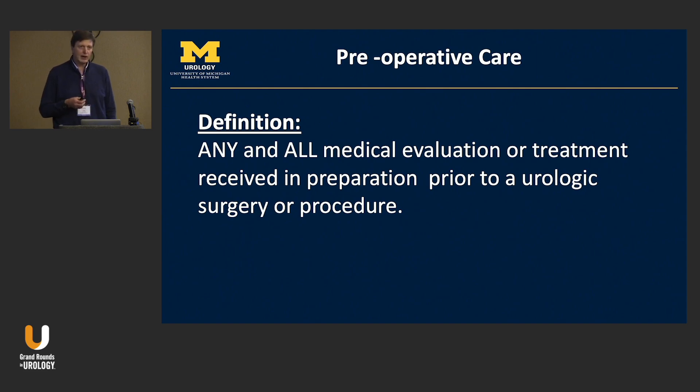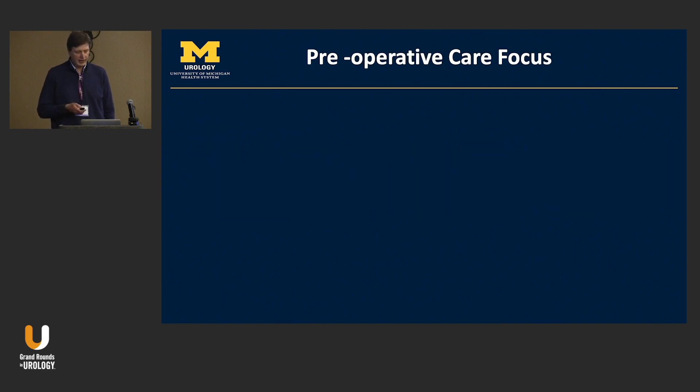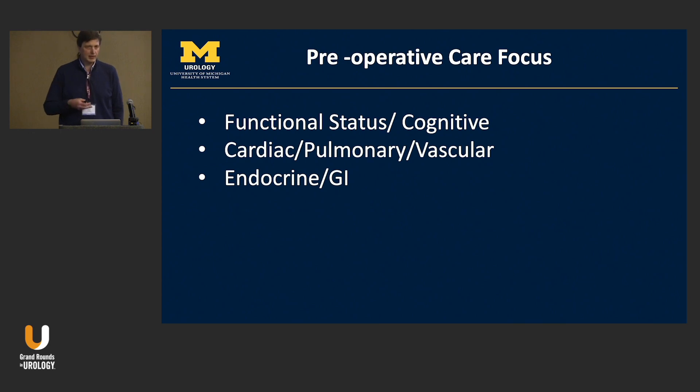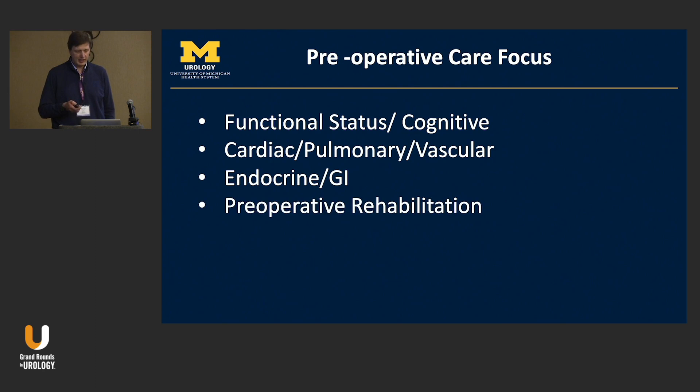Preoperative care is defined as any and all medical evaluation or treatment received in preparation prior to surgery. I want to focus on four areas: first, functional status and cognitive status, which is critically important; second, major organ systems — cardiac, pulmonary, vascular, endocrine, and GI; and then we'll finish with preoperative rehabilitation — how to rehab before surgery itself.